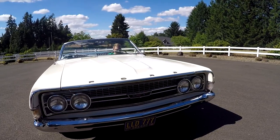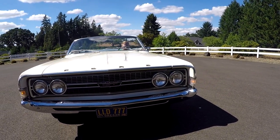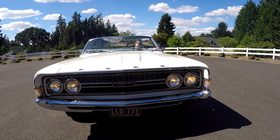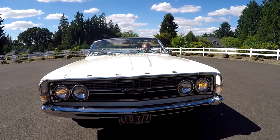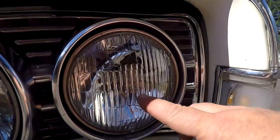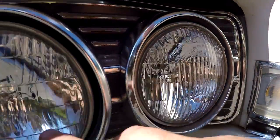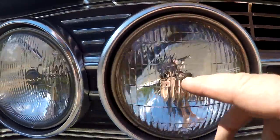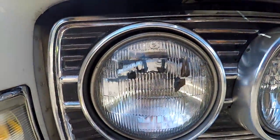I'm going to show you the lights working up front. We've got marker lights, headlights, and bright lights — all working. You'll be able to see the little Ford script on three of the headlight lenses.